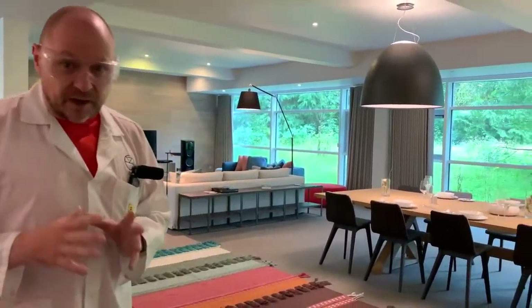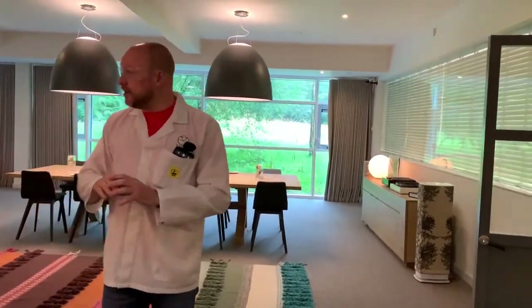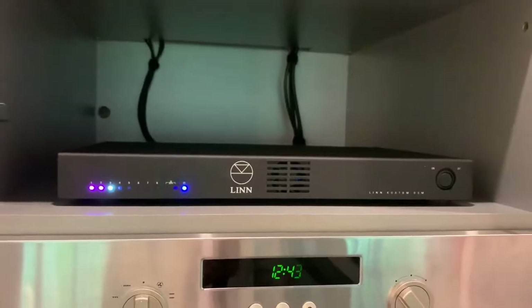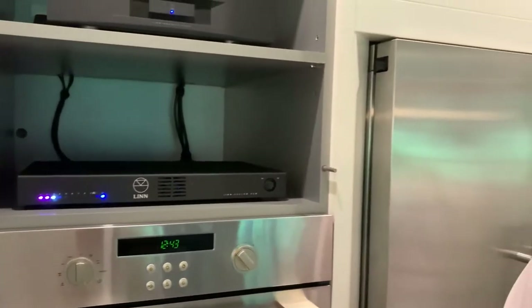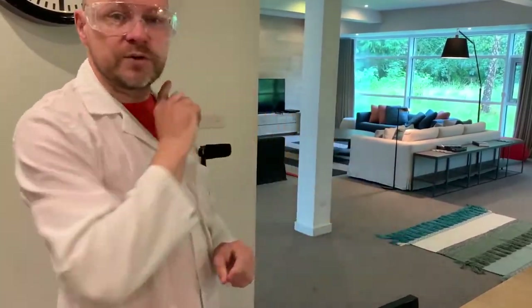Welcome to the Linn Home. This area in the factory is dedicated to demonstrating our products in the best environment possible. Here we can demonstrate individual systems and products, and equally we can demonstrate our multi-room capability. You can see the Custom DSM, our new dedicated CI streaming product. It's powering the bedroom area and also this kitchen area with multiple ceiling and in-wall speakers — it's a dedicated multi-zone network music player. Like any other of Linn's DSMs, it can talk to any other Linn DSM, so this entire room can multi-room any audio to every system in the room.